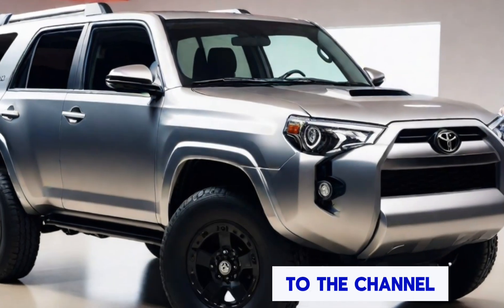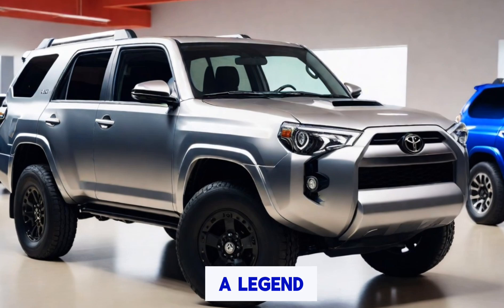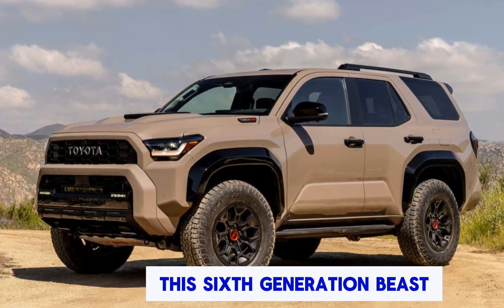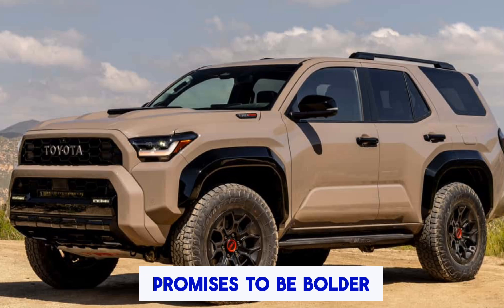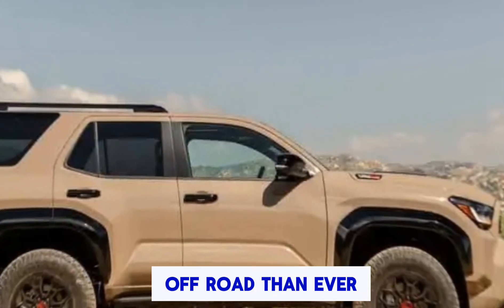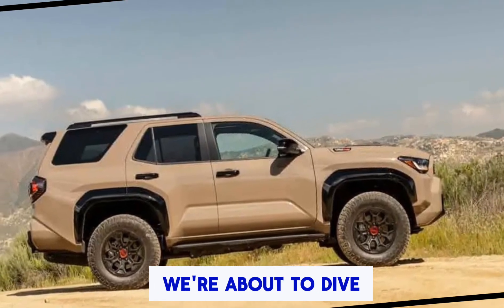Hey everyone, welcome back to the channel. Today, we're getting up close and personal with a legend, the all-new 2025 Toyota 4Runner. This 6th generation beast promises to be bolder, more comfortable, and even more capable off-road than ever before. Buckle up, because we're about to dive deep.